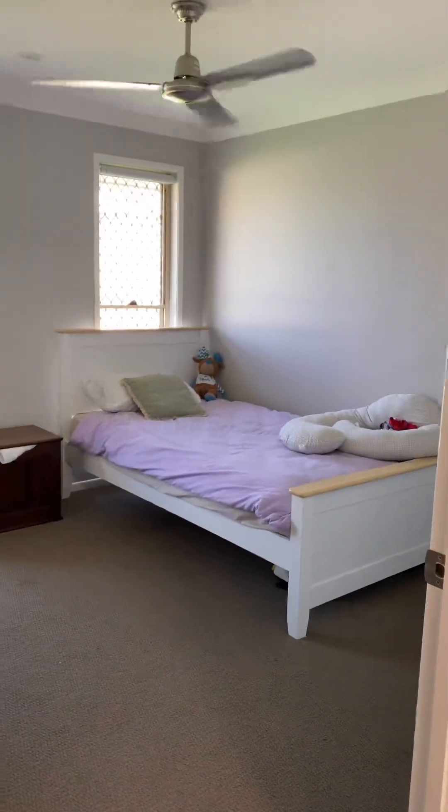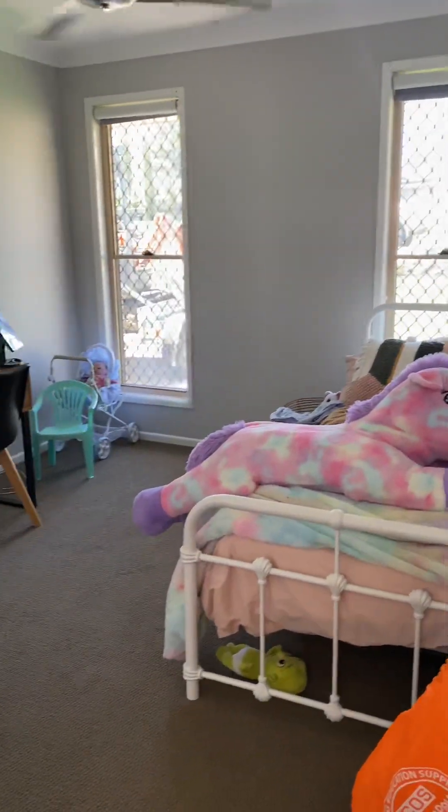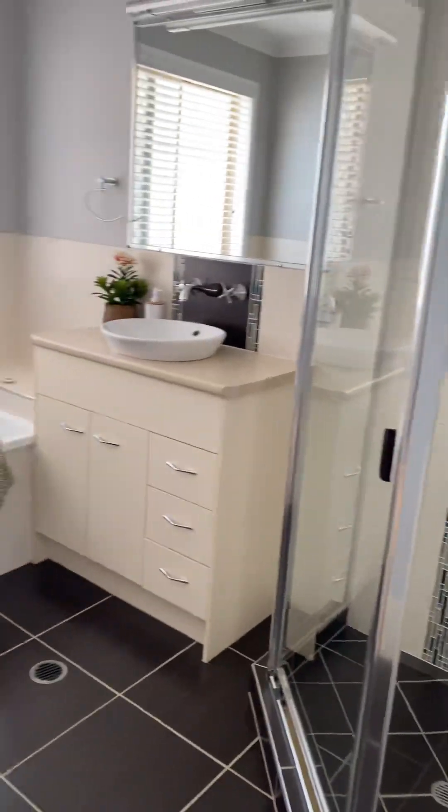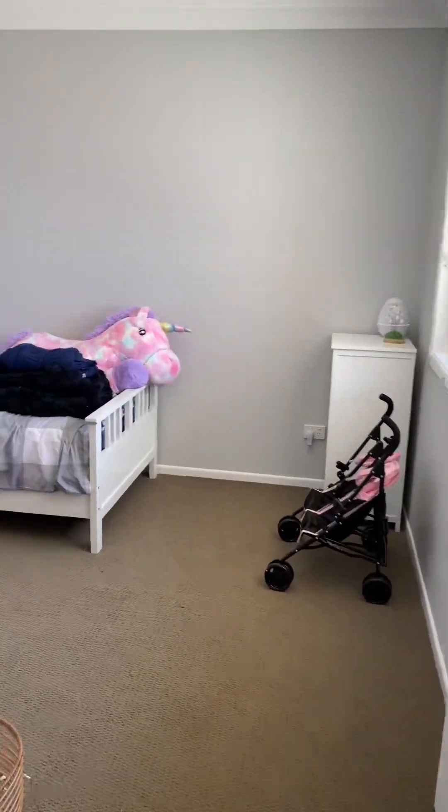Bedroom one, bedroom two — two towards the en suite bathroom. Bedroom three.